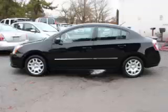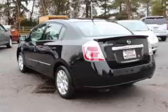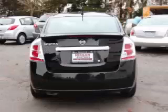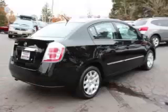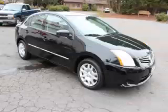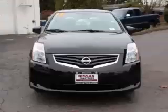This is a 2012 Nissan Sentra with fewer than 22,000 miles. This Nissan stands out with top-tier comfort and convenience equipment and reliability in the 2.0L L4 engine. Top features include AC, CD player, ABS, traction control, and power outlet.